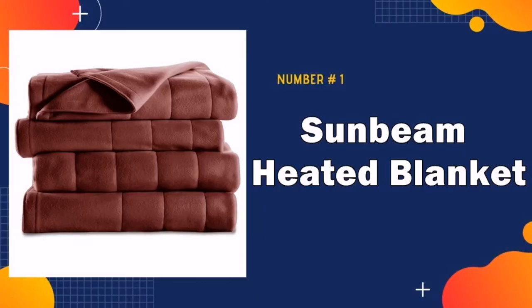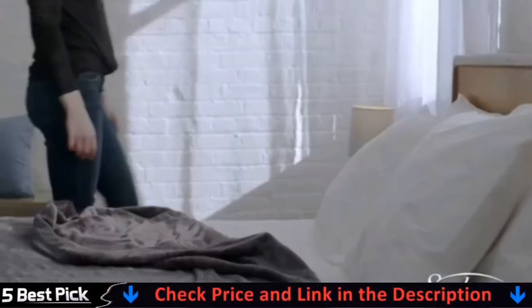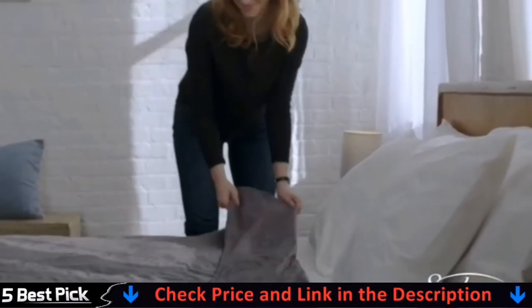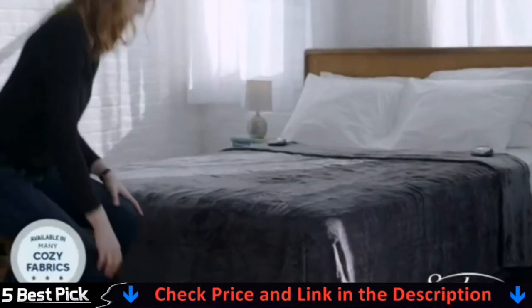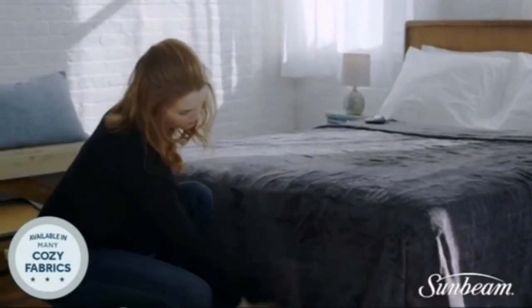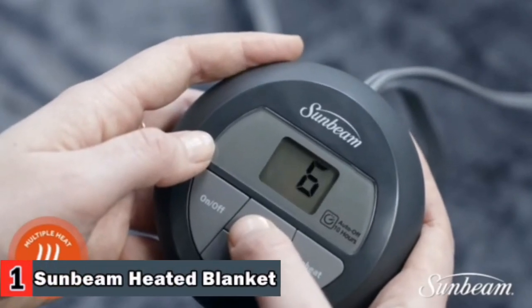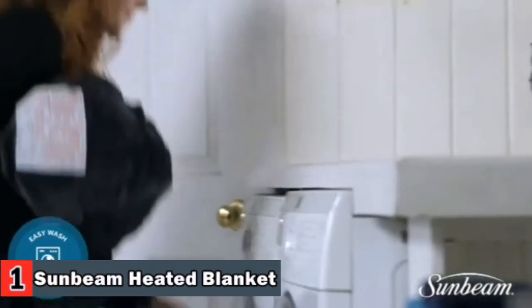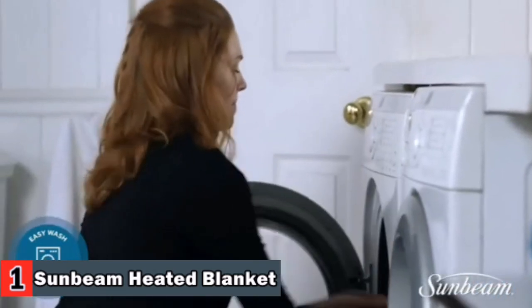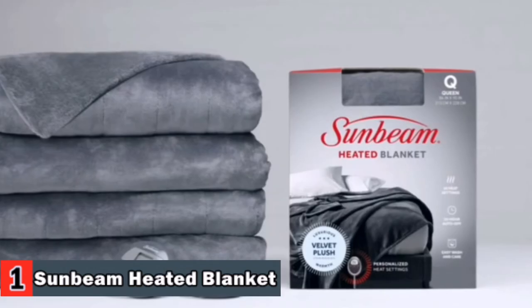Our number one pick is the Sunbeam Heated Blanket. With 10 heat settings, this Sunbeam blanket is perfect for helping you sleep soundly all night long. It uses ThermoFine technology to auto-adjust and distribute heat evenly, maintaining your desired heat level. The Easy Set Pro Controller features 10 heat settings and a 10-hour auto-off function. Get the chill out fast with a Sunbeam Heated Throw for warm, cozy comfort.